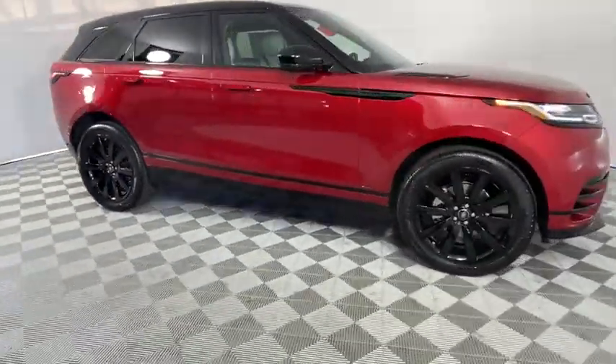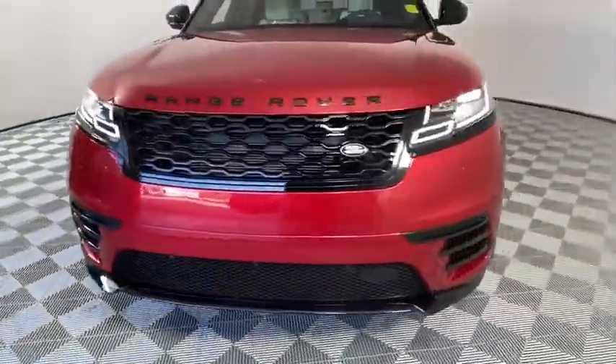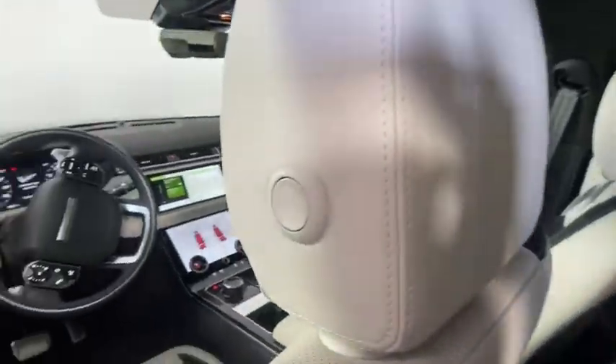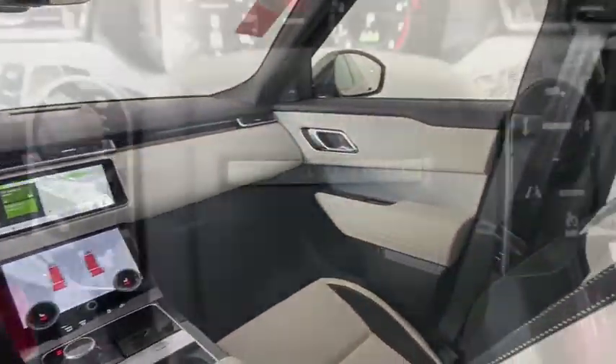Traction control, navigation system, power liftgate, power passenger seat, dual airbags, alloy wheels, power steering, four-wheel disc brakes, universal garage door opener, compass, power windows, electronic stability control, rear window defroster.